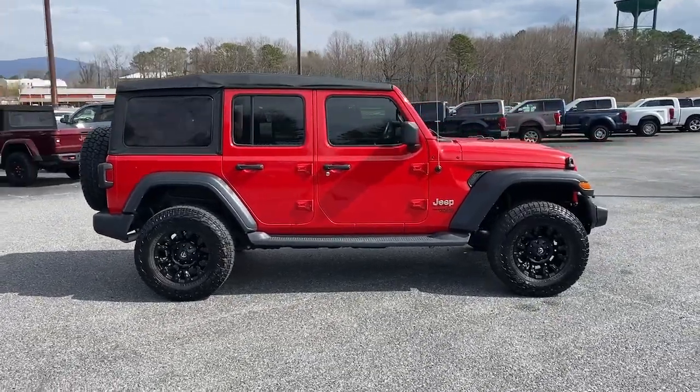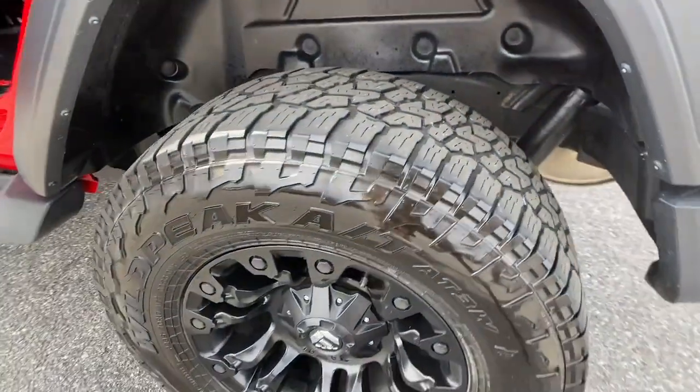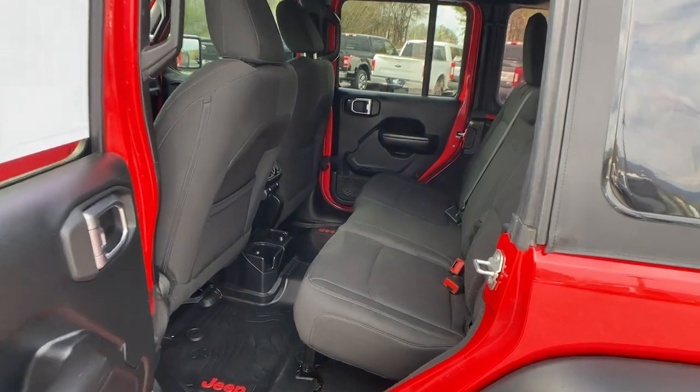These are just some of the great options this vehicle comes with: keyless entry, heated mirrors, backup camera, fog lamps, Bluetooth connection, aluminum wheels, alarm, steering wheel audio controls, electronic stability control, and a leather-wrapped steering wheel.